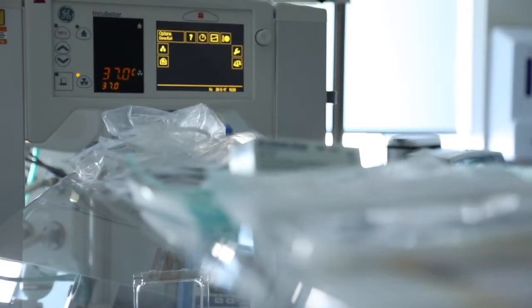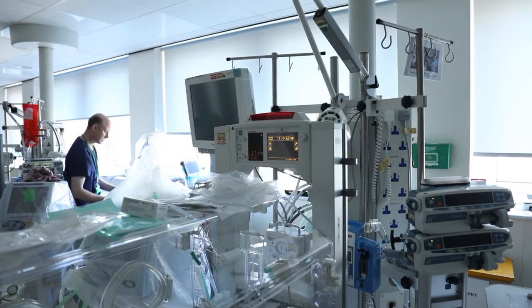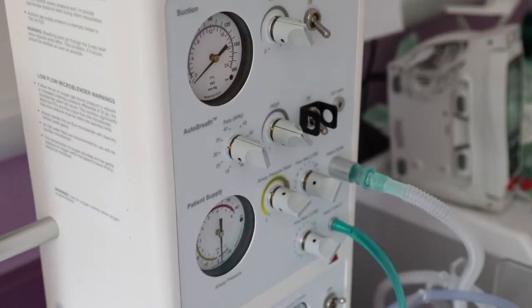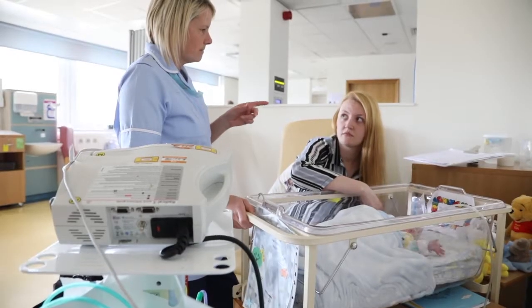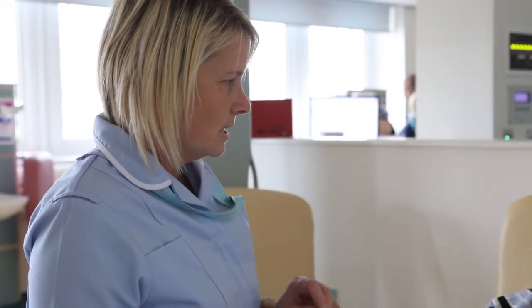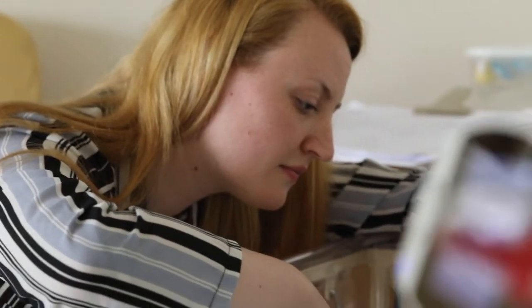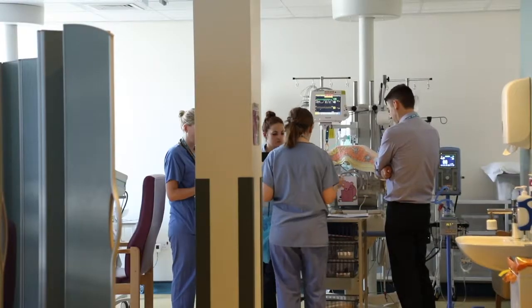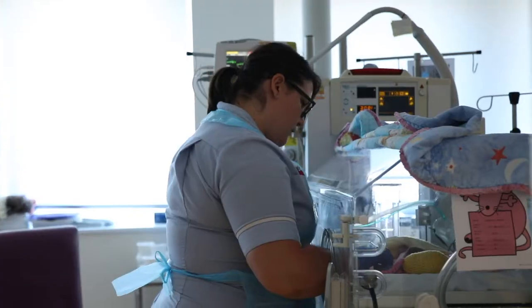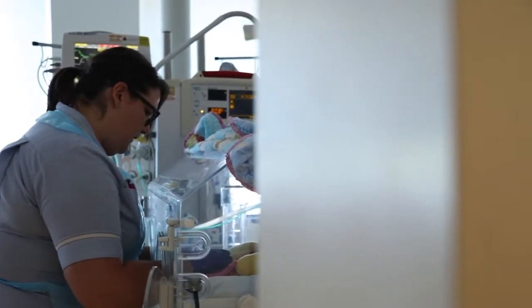There are many machines within these rooms. You may feel very intimidated by the noise, wires and tubes attached to your baby. At some point a member of staff will explain the purpose of the equipment being used. At many points during the day you will hear these machines make many different noises and alarms, and they may display many different numbers. Although this might be frightening for you, please be reassured that nurses are trained to understand and respond to equipment as needed.